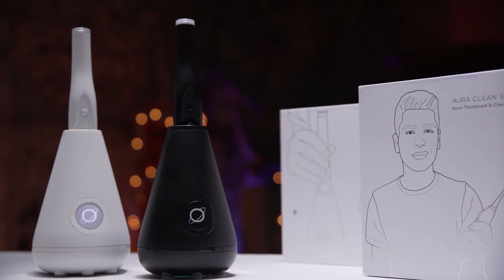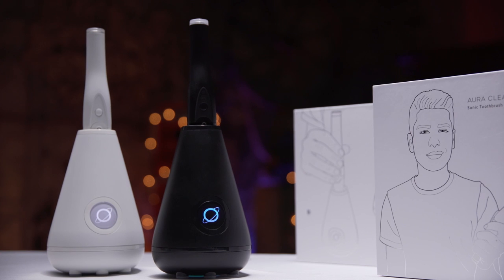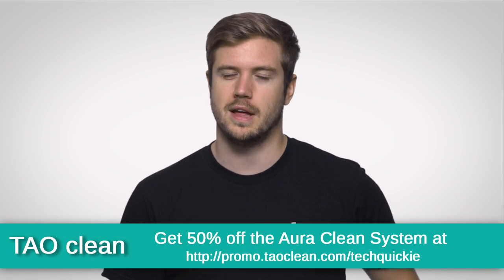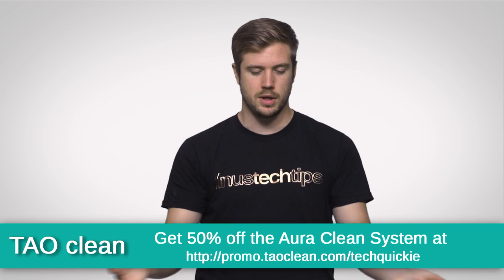The stylistic design and choice of two colors — either black or white — mean that it can go along with your elegantly designed bathroom, if that's your thing. If you want to see more, check it out in the link in the video description down below.